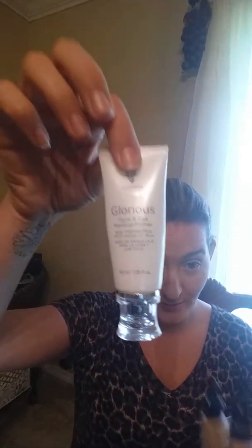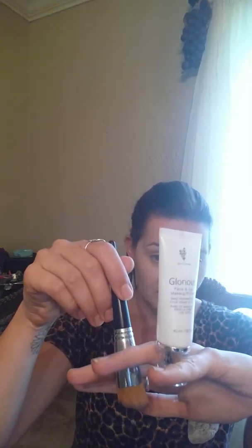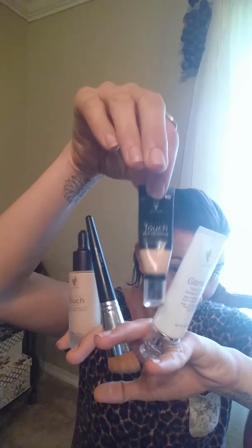Today and tomorrow is the last day you can get this stuff. It is $99 for the glorious primer, the fabulous liquid foundation brush, liquid gold, and our concealer.